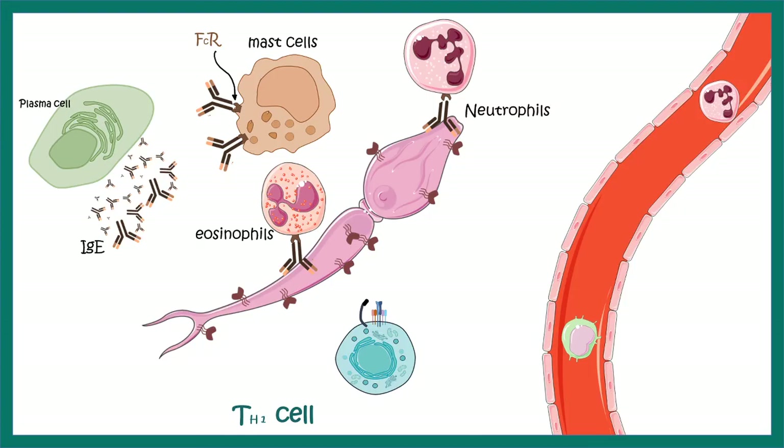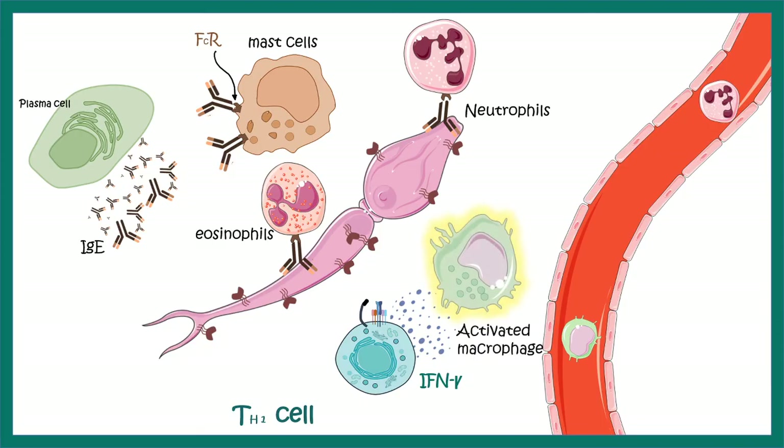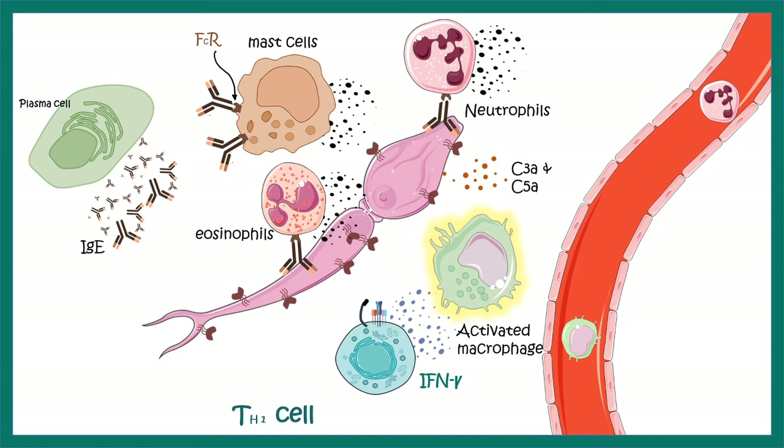Another important cell population that plays a major role in immunity against Schistosoma is the Th1 cell. Th1 cells can secrete interferon-gamma, which activates macrophages, increasing their activity and enhancing phagocytosis. In addition, eosinophils, mast cells, and neutrophils can all secrete chemokines which ultimately attract other blood cells. During complement fixation, C3a and C5a are generated, which are potent anaphylatoxins and can also attract other blood cells and create inflammation.